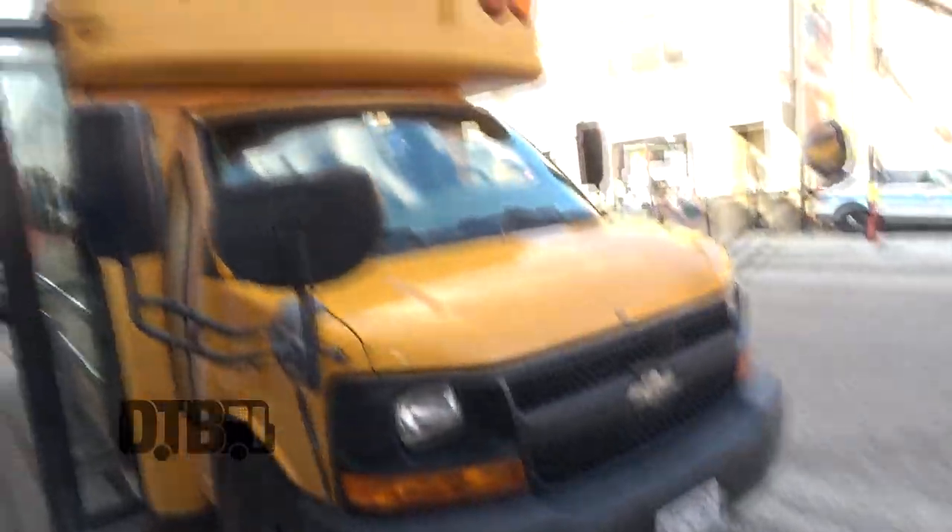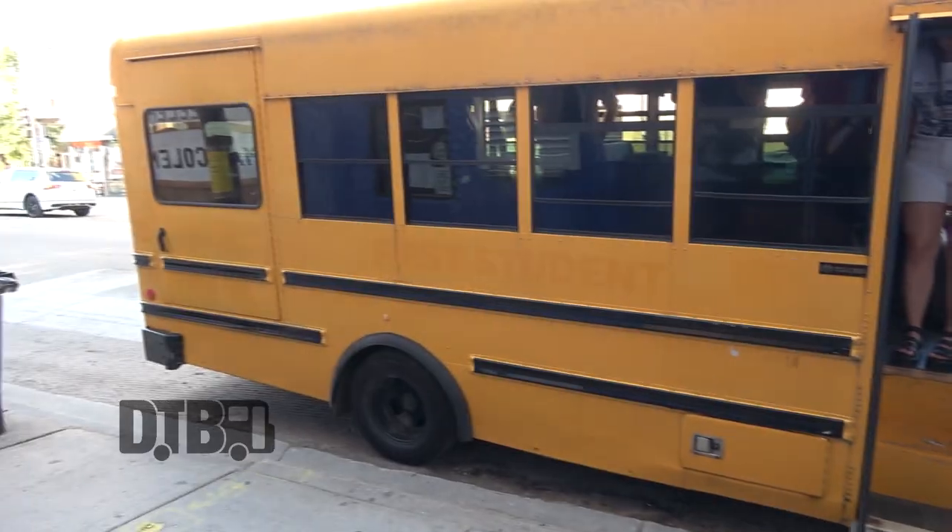Hi, I'm Carly. I'm Justin. And we're from Coral Moons, and we're going to show you about our 2009 Chevy Express school bus.